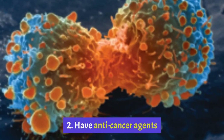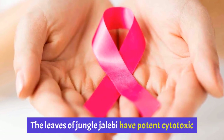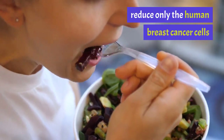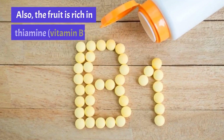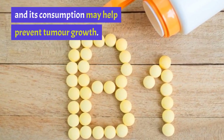Health Benefit 2: Have Anti-Cancer Agents. The leaves of Jungle Jalebi have potent cytotoxic or cancer-preventive effects. In a study, the anti-cancer agents in the leaves helped reduce only the human breast cancer cells and not the normal cells, through the process of selective apoptosis. Also, the fruit is rich in thiamine (vitamin B1) and its consumption may help prevent tumor growth.